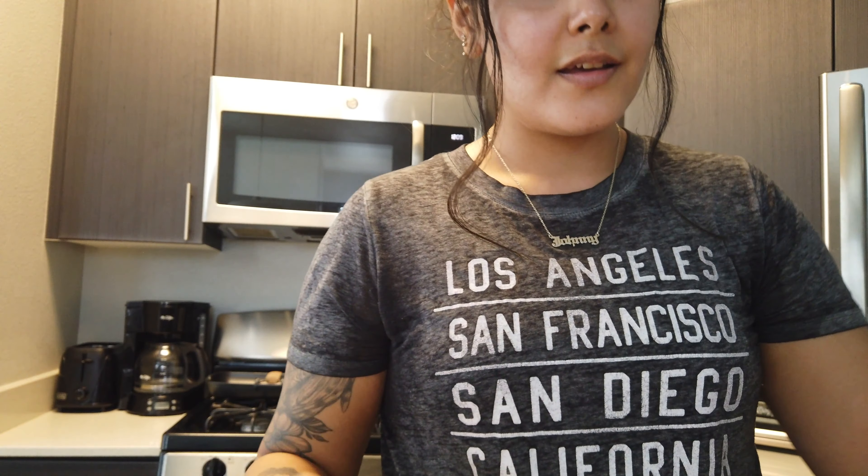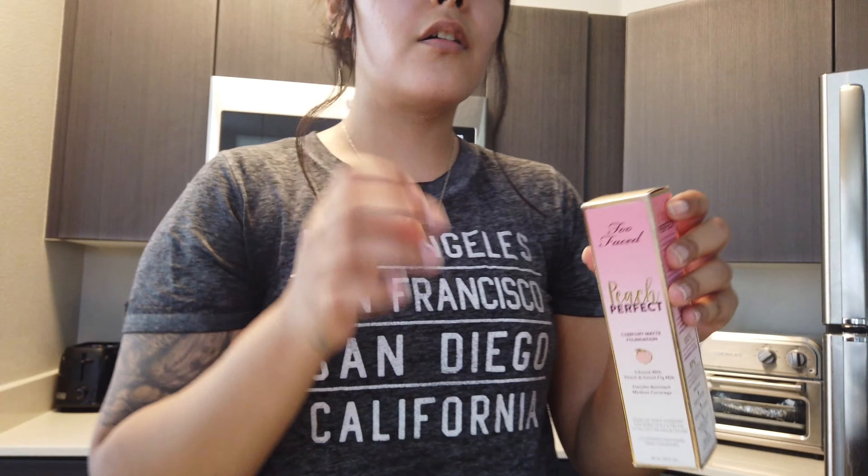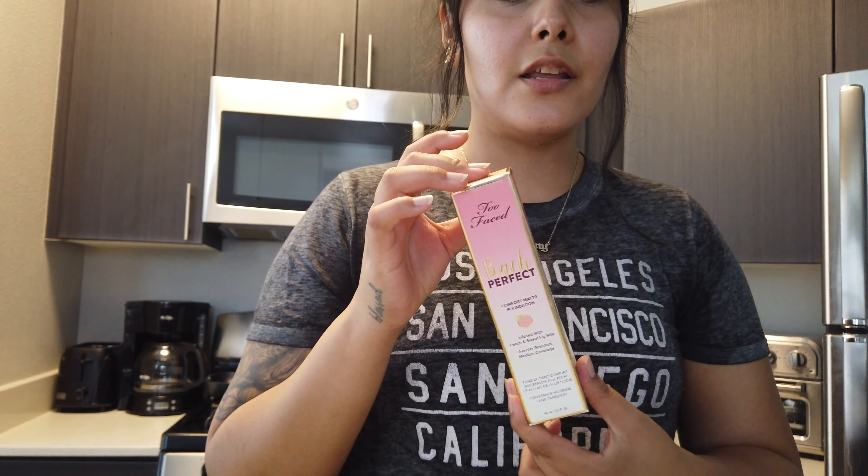This is my outfit for the gym — it's Gymshark. It's the sports bra with the leggings, and this is what the back looks like — it has the matching logo in the back. Oh my god, I got so sunburned. I look so dark and you can see the outline of my swimsuit — that's funny.